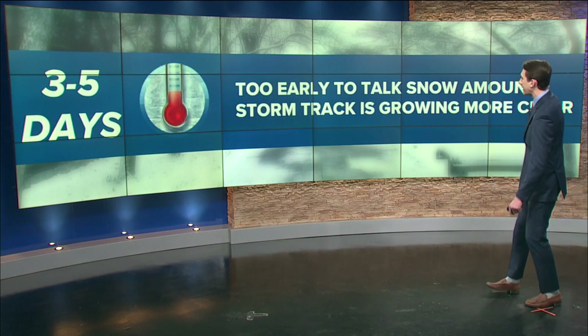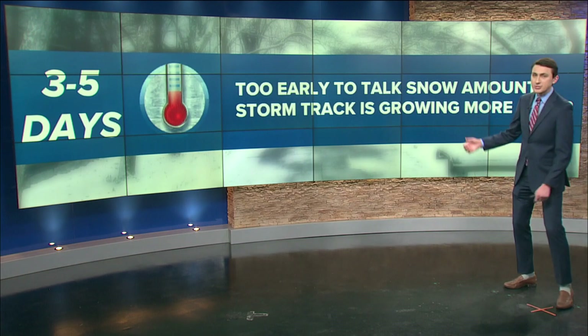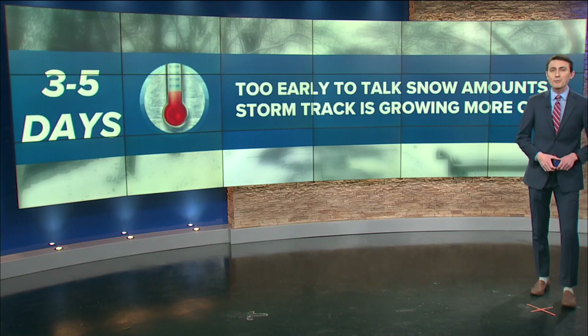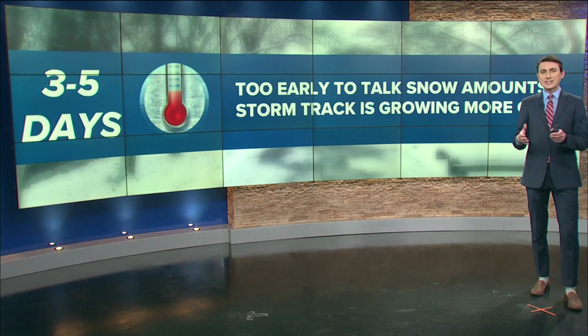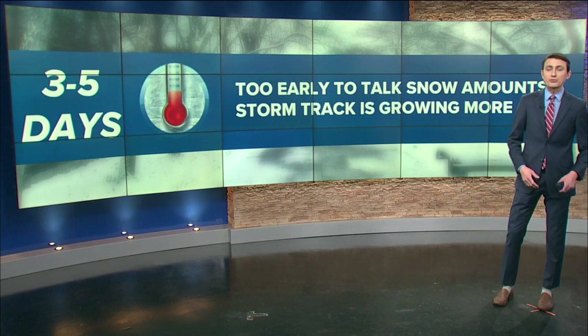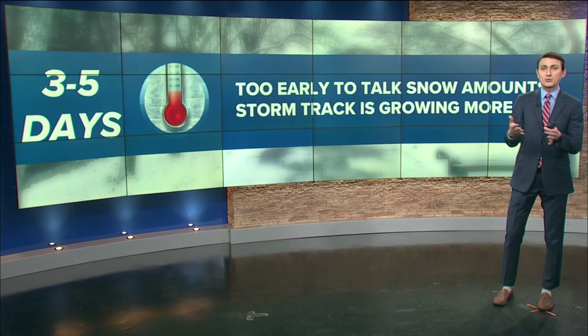Three to five days out, we start to pick up on a little more detail within the forecast. At this point, it's still too early to talk about snowfall amounts or totals, so if you're hoping for a snow map, we're not quite within that range yet. That being said, the storm track is growing more and more clear, and we're starting to pick up on trends in the models — is the storm shifting west, is the storm shifting east?